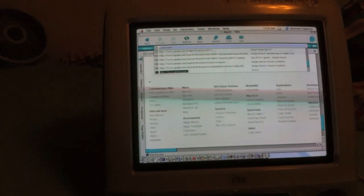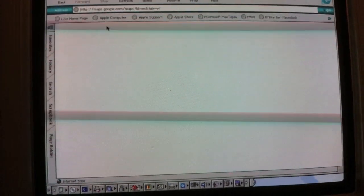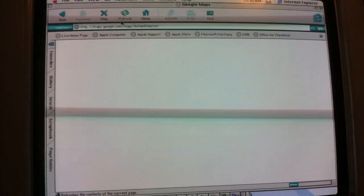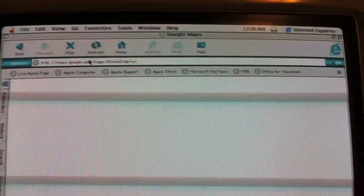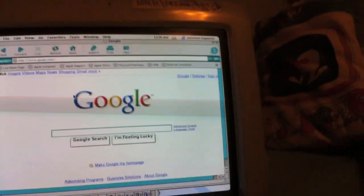Let's go to Google, and from Google let's go to Google Maps. I don't even know if it'll work, but it's worth a shot. The page did not load. Refresh — nope, Google Maps does not want to load in OS 9.